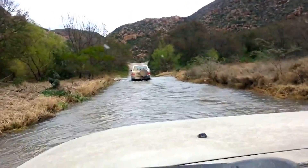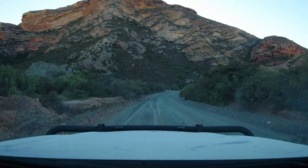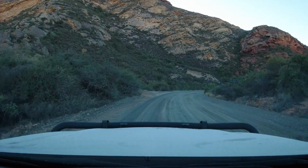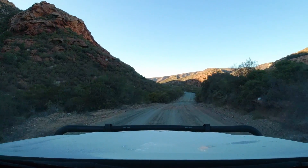Further on, the Bavianskloof joins with the Kocha river and then the Groot river, all forming part of the Khamtoos river. This valley is essentially a catchment area that feeds a lot of people and farms further along, including a big citrus industry at the end of the valley. But down here, there's not much of a river to be found.